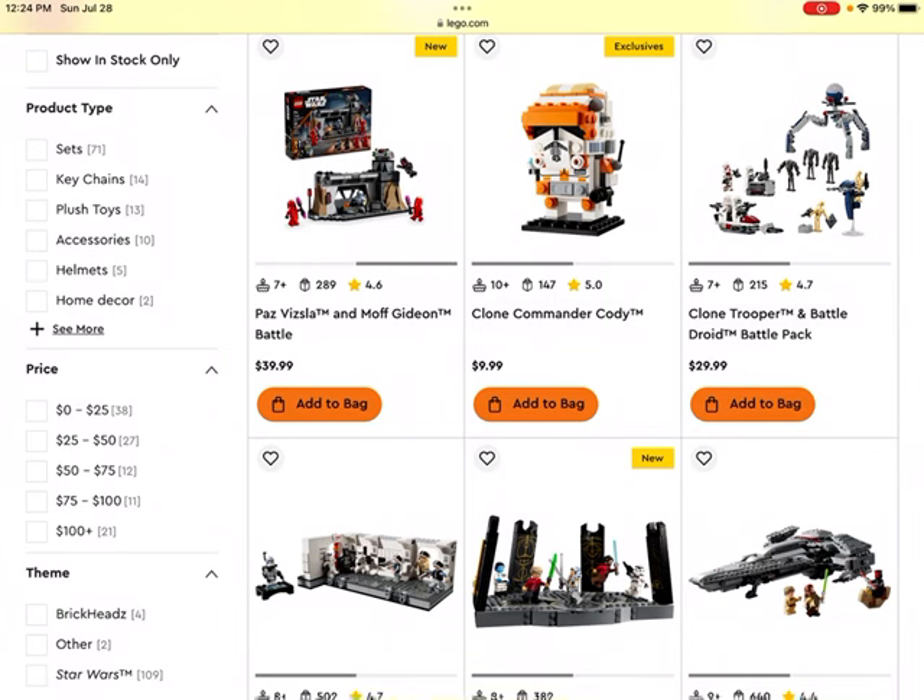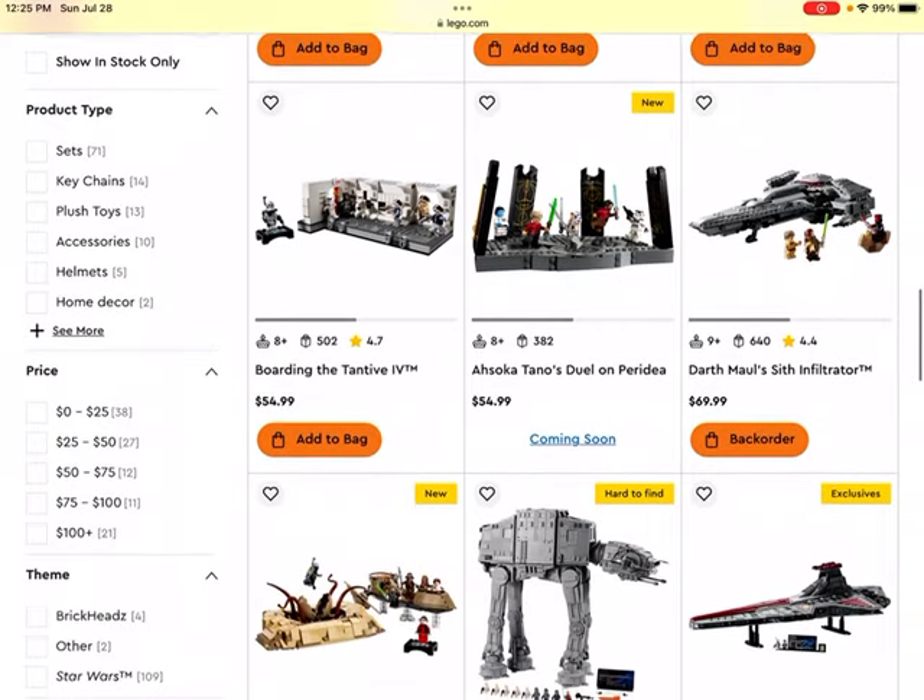Then we get to the Clone Trooper and Battle Droid Battle Pack. Generally, LEGO Star Wars Battle Packs have been performing quite well, and I could definitely see that trend continuing with this one. It's got lots of great droid figures as well as some great Clone Trooper figures. Star Wars Battle Packs perform pretty well, and especially if they have a lot of Clone Troopers — people love to collect them for army building. So it could do well as a LEGO investment.